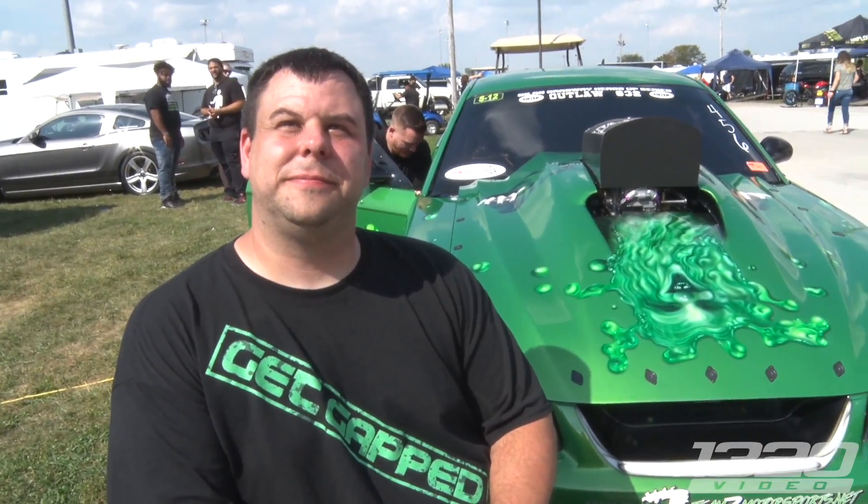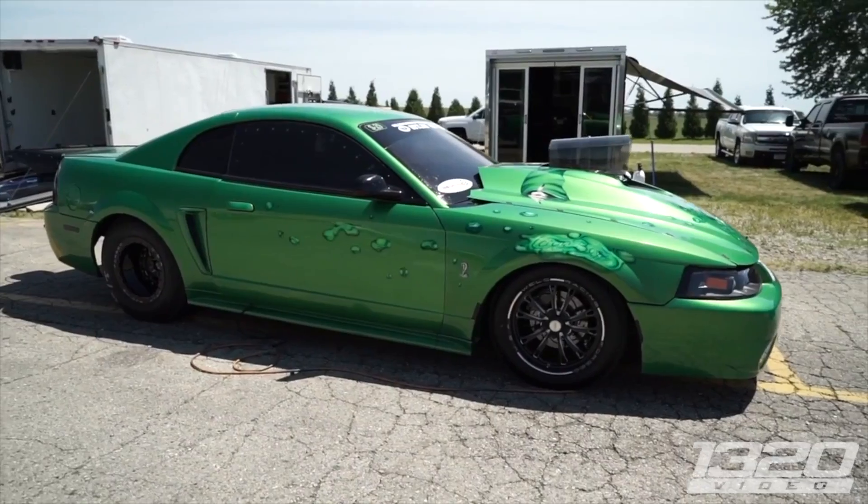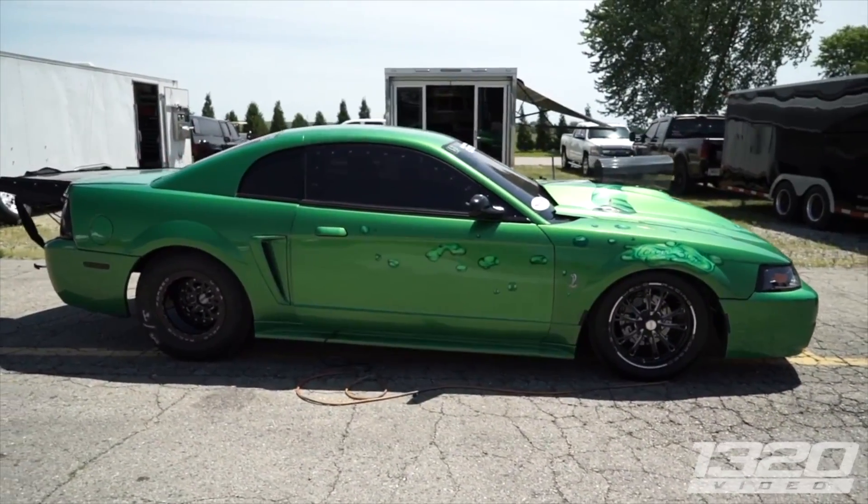Crazy Legs Chad at Kotz. This car definitely stands out compared to the rest — you've got the neon green New Edge. Tell me about the nitrous setup you've got on here.